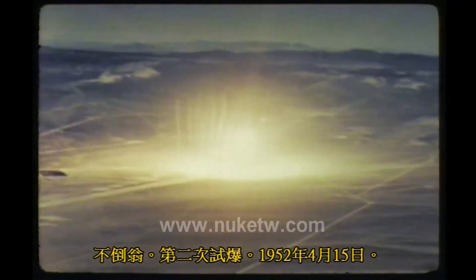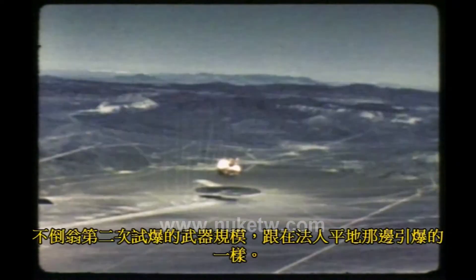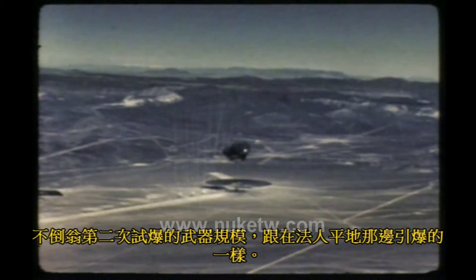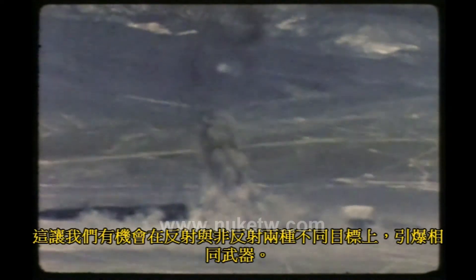Tumbler, shot two. 15 April 1952. The weapon for Tumbler shot number two is the same size as the one detonated over Frenchman Flats. Yield: one kiloton. Height of burst: 1,100 feet. This gave us a chance to detonate the same weapon over both the reflecting and non-reflecting targets.